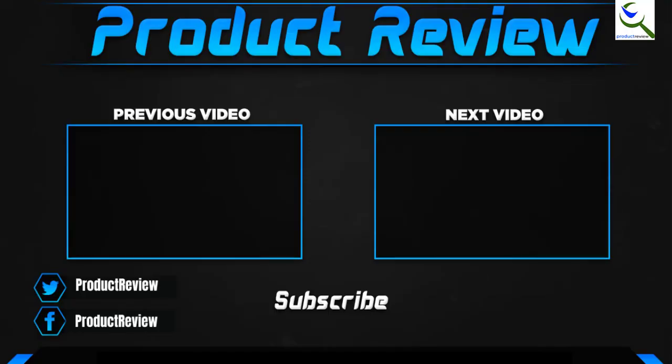Thank you for watching guys, I hope you like this video and it was helpful for you. Please make sure to like, comment and subscribe. If you have any questions related to these products, you can leave a comment down below. I hope to get back to you as soon as possible.